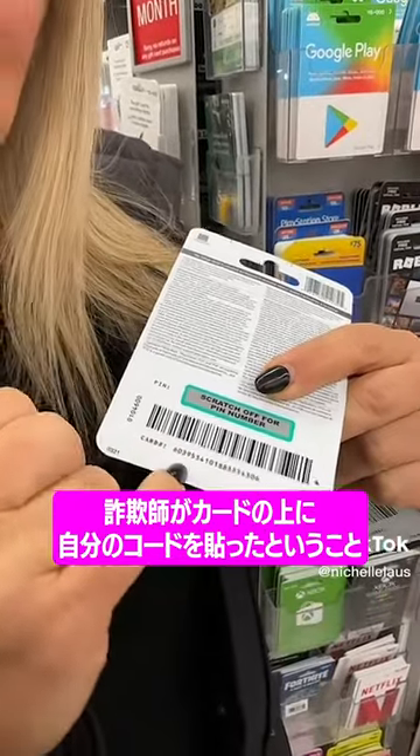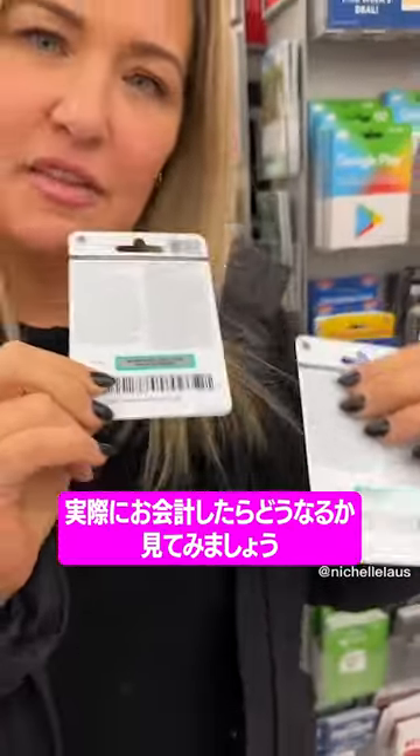What happens is the scammers take these empty cards home and they put their own barcode on top. I'm going to take the fake one to the cash register to show you what comes up when it gets scanned. Let's go.